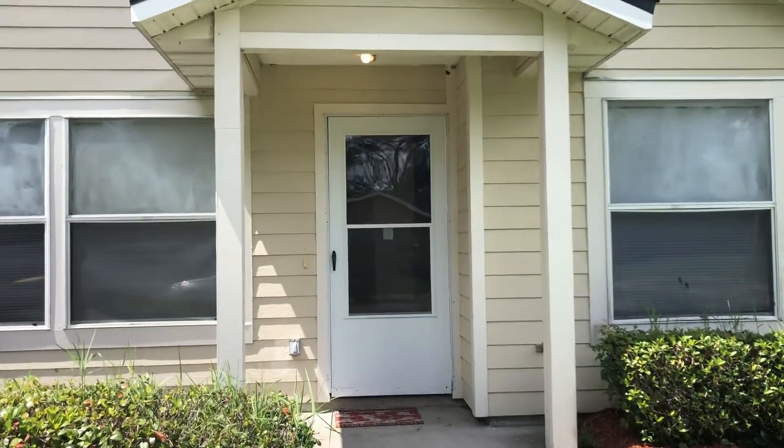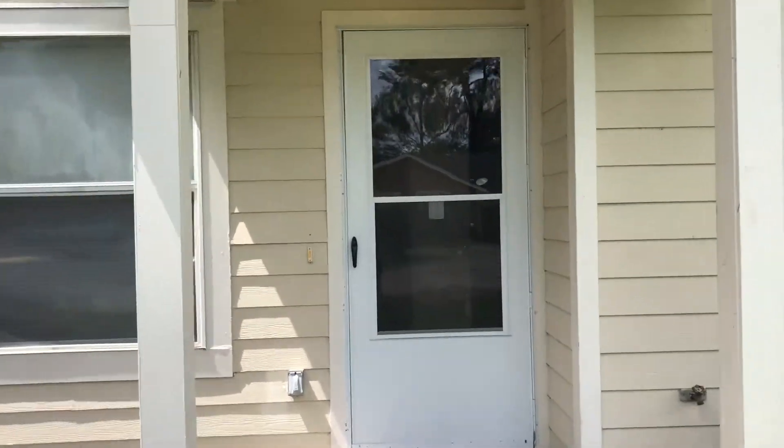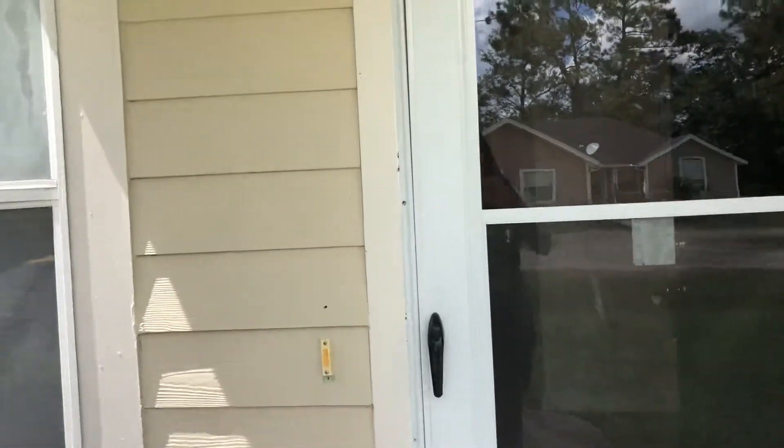Hi, this is Candace with JWB here at 2012 Golden Glow Lane to do a final walk on a four-bedroom, two-bathroom property here in Jacksonville, Florida.